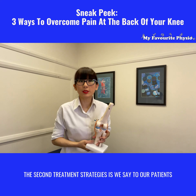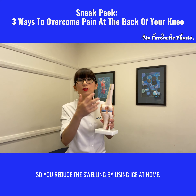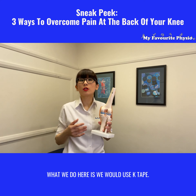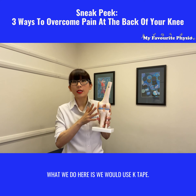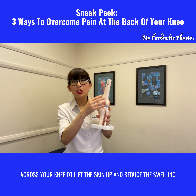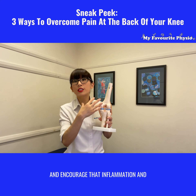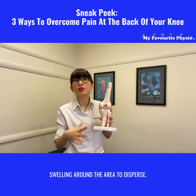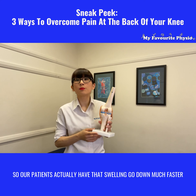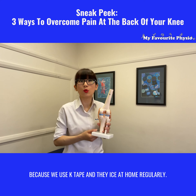The second treatment strategy is we advise our patients to reduce that swelling. You can reduce the swelling by using ice at home. What we do here is we use K-tape — we make a taping pattern across your knee to lift the skin up, reduce the swelling, and encourage the inflammation and swelling around that area to disperse. Our patients find that the swelling goes down much faster because we use K-tape and they ice at home regularly.